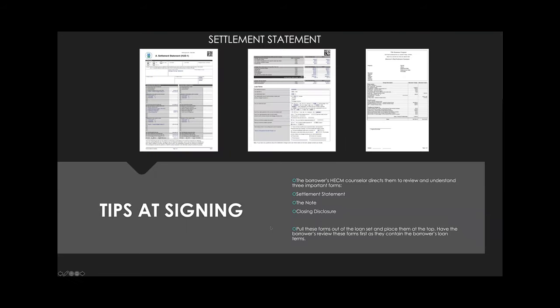Here are tips the reverse mortgage counselor shared. When borrowers are being counseled, she directs them to look at three key documents. So it's not a bad idea to pull these forms out and put them at the top of the set, so they're the first forms the borrower gets. Let them look at them, call their loan officer, and understand them, because these are the real meat of the loan.